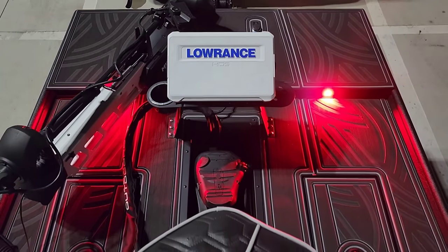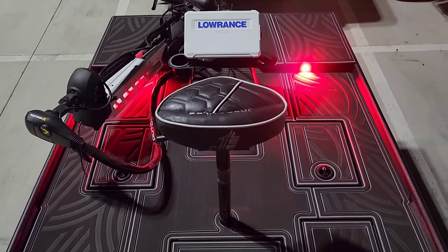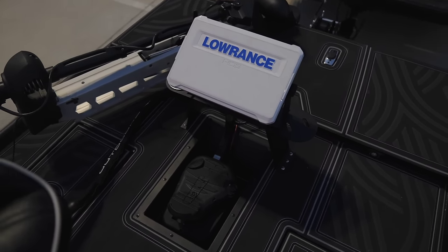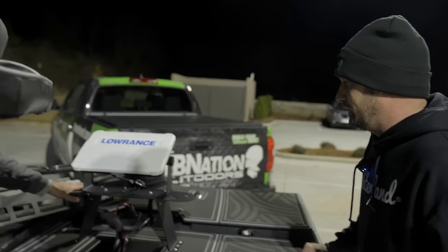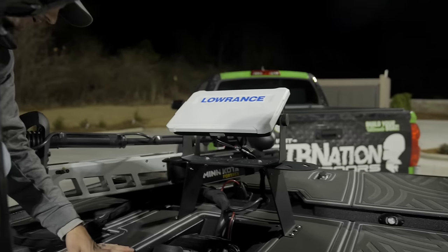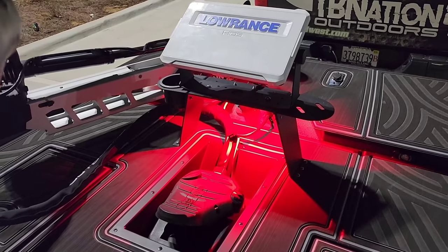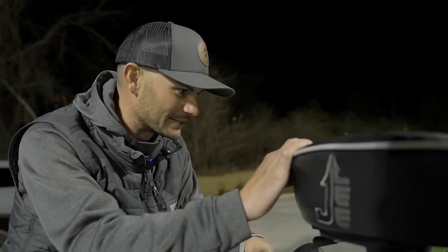I have the Lowrance HDS Live 12 up front. We also have the Active Target hooked up as well, so I'm going to be out there scoping around looking for them. We've got a cup holder, a recessed trolling motor mount — which is something I've always wanted on a John boat — so I'm excited about that.